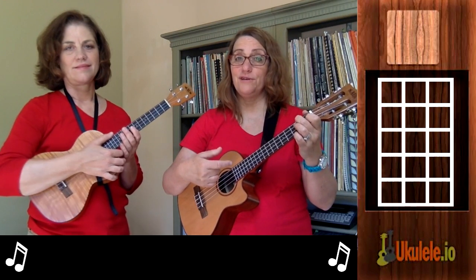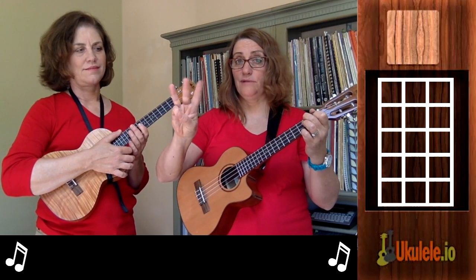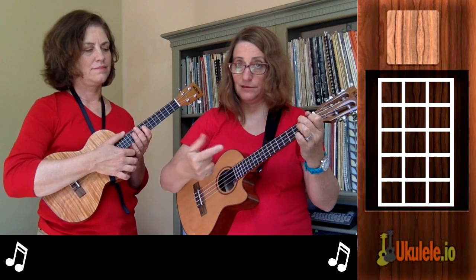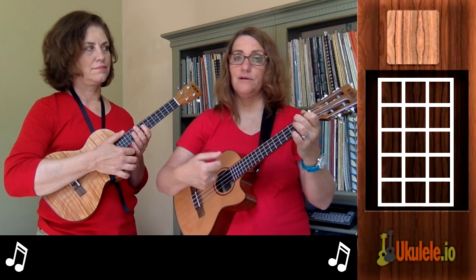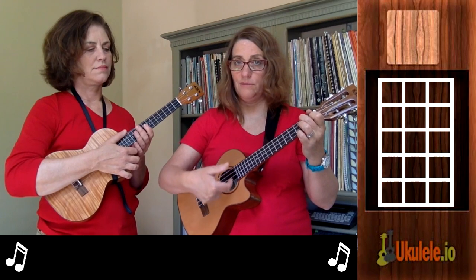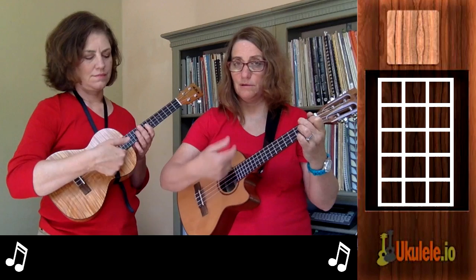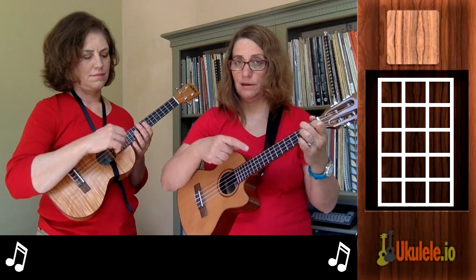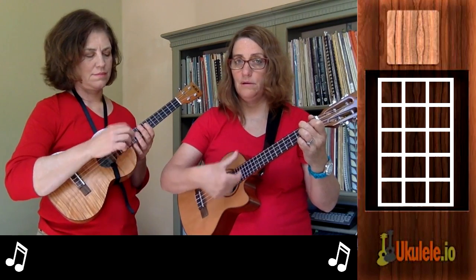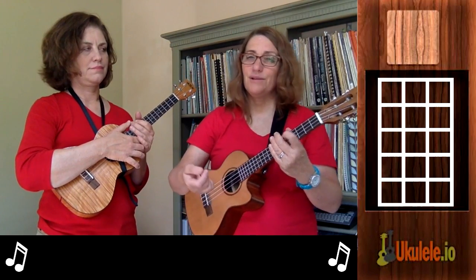If this song is easy for you and you want to try something really cool, you can try what's called a triplet. A triplet has three divisions within a beat. Since we only have down and up as strumming directions, we do two downs in a row — one down with your index finger and the next down with your thumb — so it's one, two, and then an up. It's something you have to practice to get.